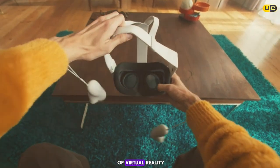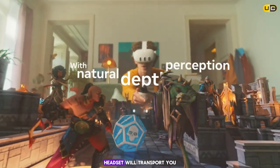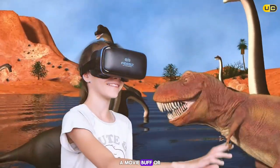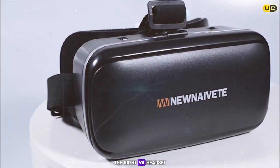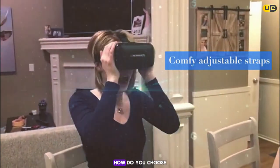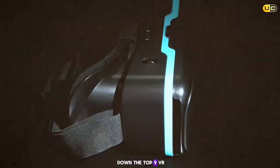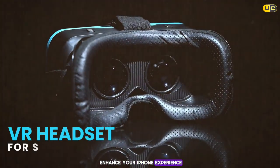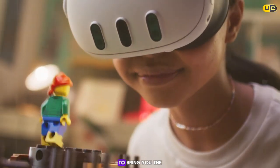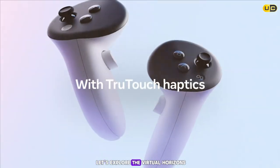Are you ready to dive into the world of virtual reality with your iPhone? Have you ever wondered which VR headset will transport you to other worlds, all from the comfort of your home? Whether you're a gamer, a movie buff, or just looking for a new tech toy, today we're counting down the top 9 VR headsets to enhance your iPhone experience — from immersive audio to crystal clear visuals. Strap in and let's explore the virtual horizons.